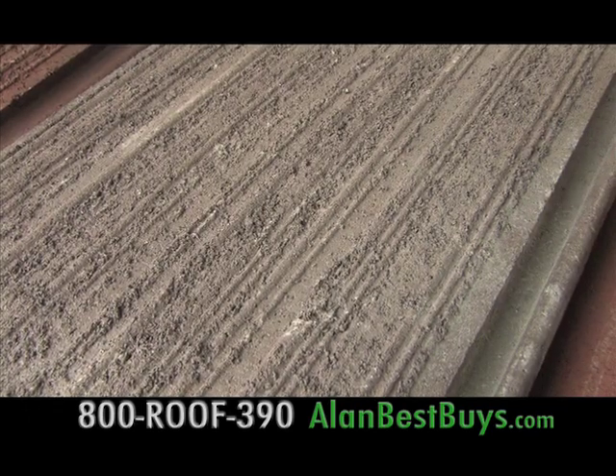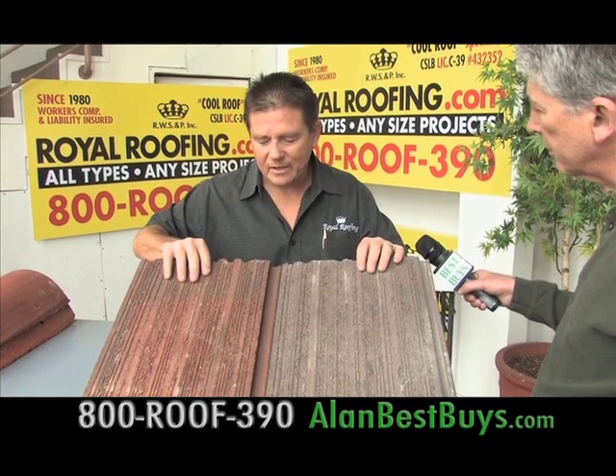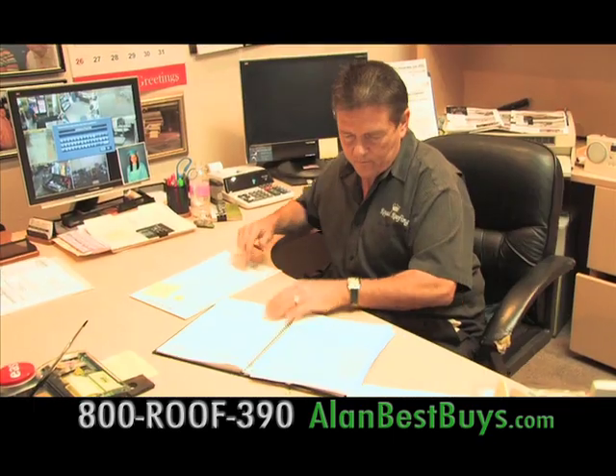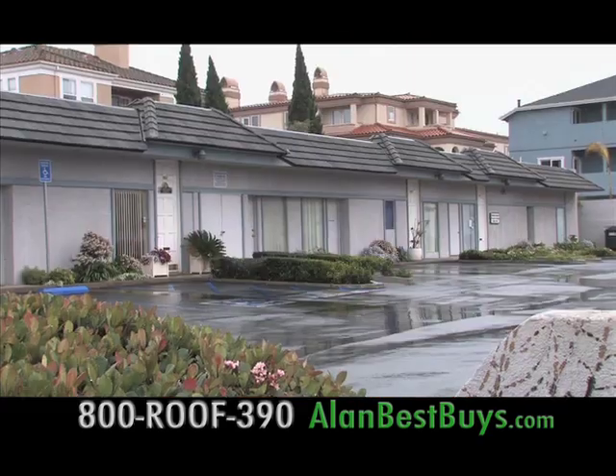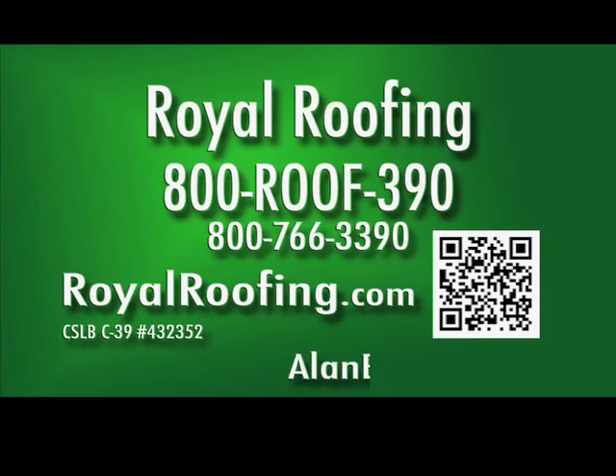There are also concrete tiles that replace wood shake — Class A fire retardant, so there's no risk of fire. When you call Royal Roofing, ask for Steve Pincus or Reg Wills — licensed and insured professionals for over 30 years, specializing in commercial and apartment buildings. Call Royal Roofing at 800-ROOF-390 or royalroofing.com.